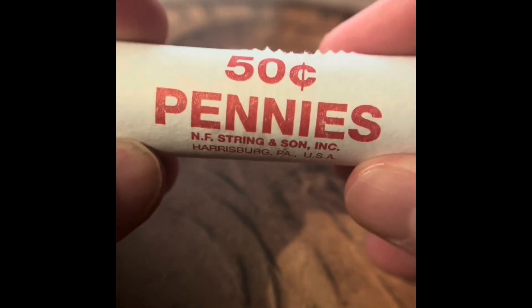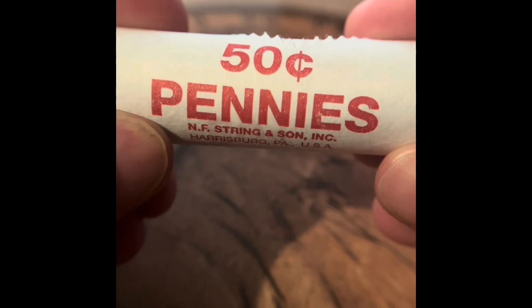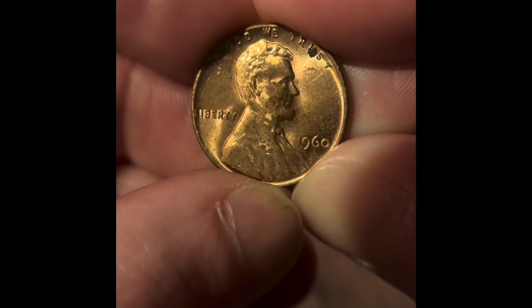Welcome back to another episode of the Penny Huntin' Phil. We only found two wheat pennies, and this is row 21 in the box. The only thing we got on this row was this 1960. It is in really good condition, but we didn't find any other coins from that roll.